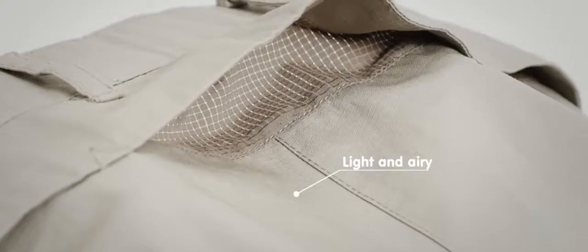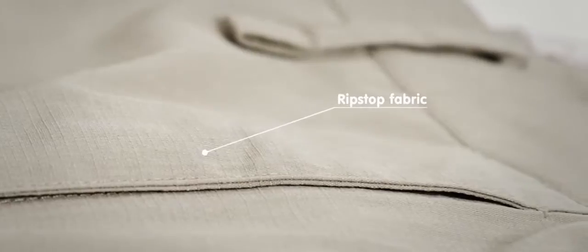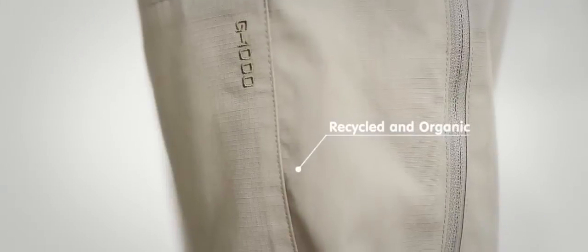It's developed for situations when it's more important to transport away heat and moisture than to keep the cold and rain out. Unlike the original G1000 fabric, the Air version is unwaxed, ensuring the best possible airflow. It's made from recycled polyester and organic cotton.